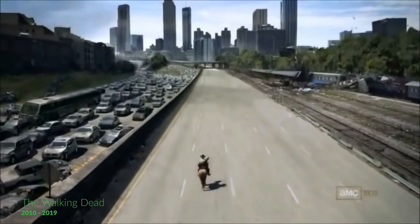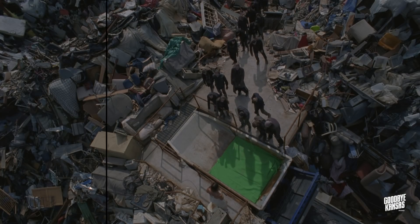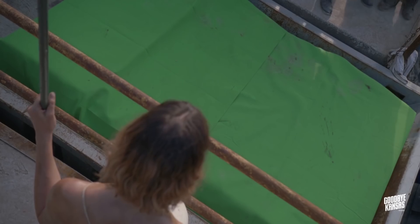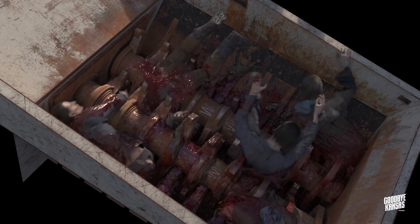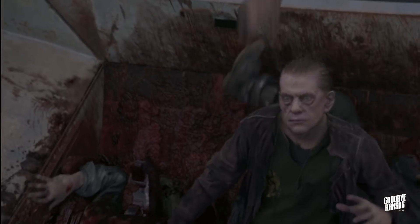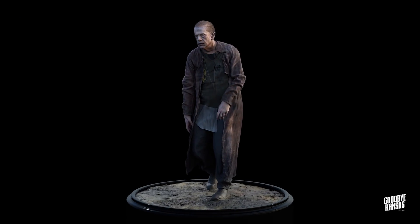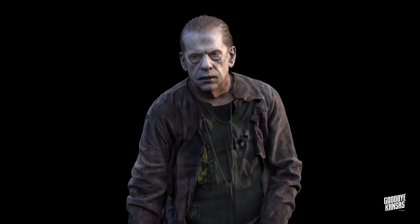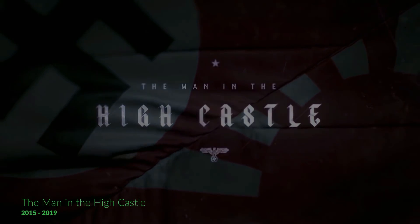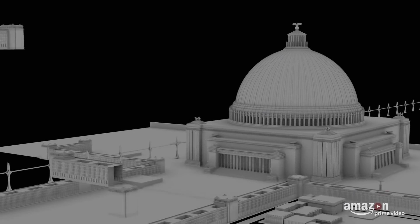The Walking Dead: Goodbye Kansas is a Swedish company responsible for some cool game cinematics, but also for VFX in many live-action shows. They created some gruesome visual effects for the eighth season of The Walking Dead. Their main area of Blender usage is hard surface props, environment work, as well as hair grooming. Blender was also used for re-topology and UV mapping of human actor scans, and for grooming hairstyles for the zombies.